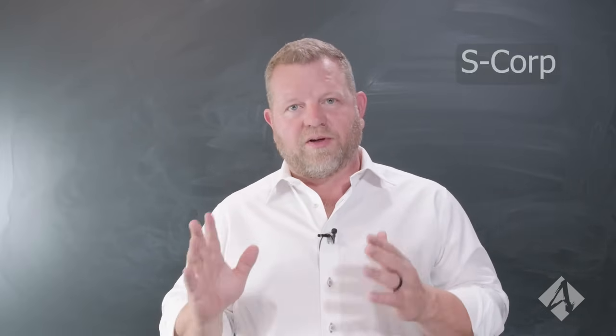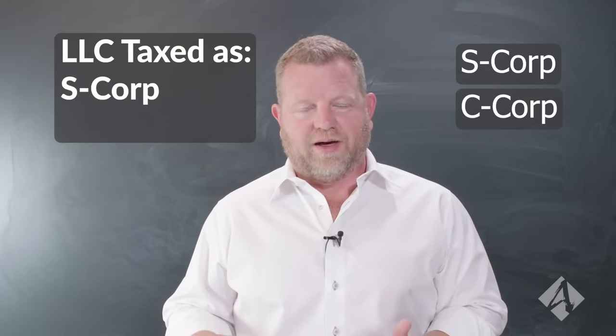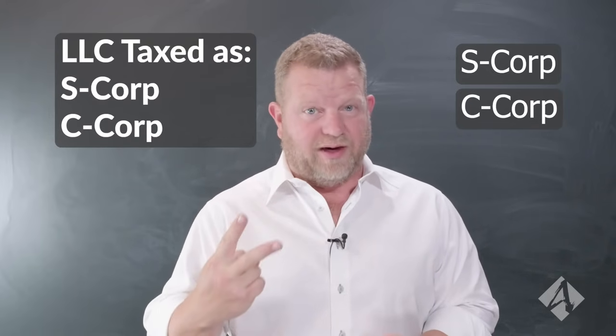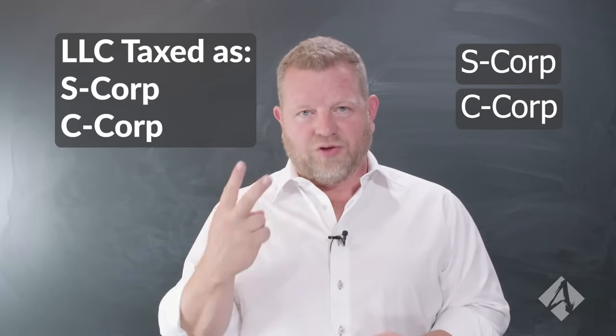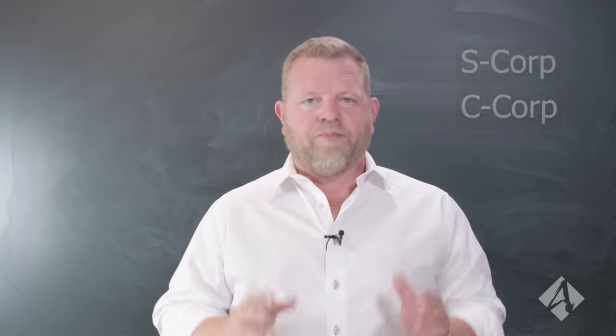If you are going into small business and you're going to do it in earnest and you intend to make money, then we need to be smarter than that. We need to be an S-Corp, a C-Corp, an LLC taxed as an S-Corp, or an LLC taxed as a C-Corp. From a tax standpoint, there's really only two flavors: an S-Corp or a C-Corp.